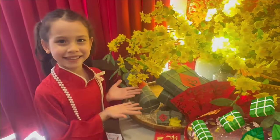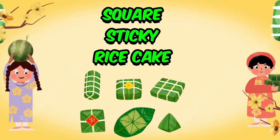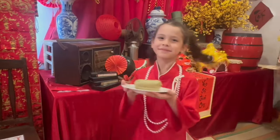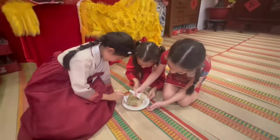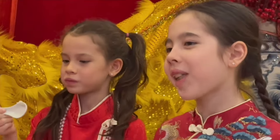This is Bánh Chưng, or square cake. Square rice cake is a traditional cake in Vietnam throughout the Lunar New Year. It's made from rice, pork, and mung bean. Mmm, it smells so good! Come here, guys! It's so yummy!